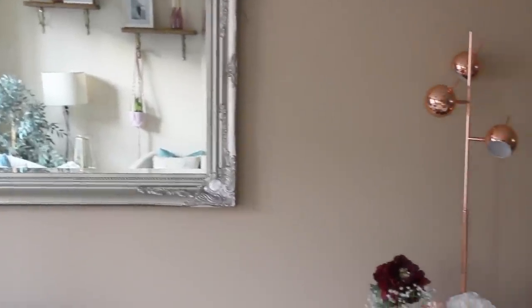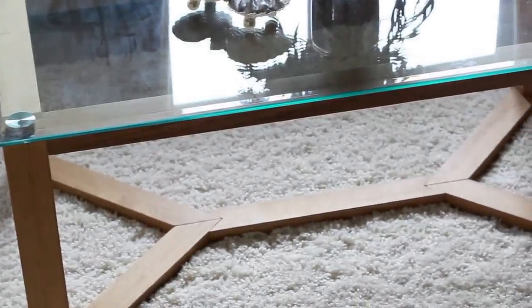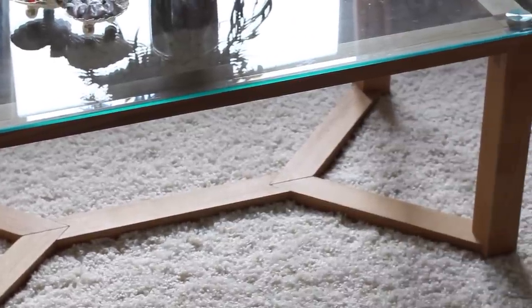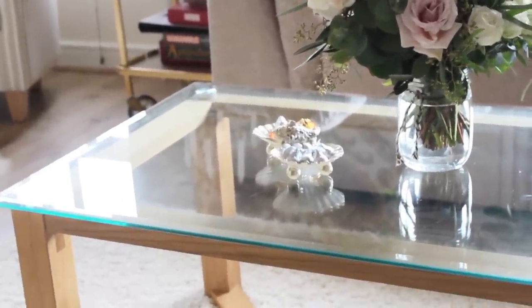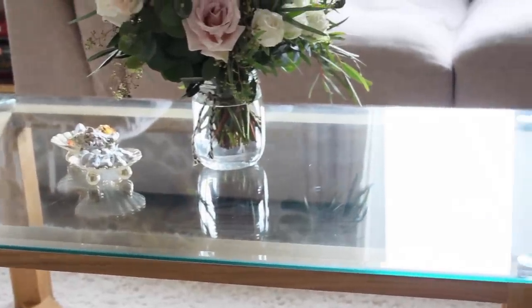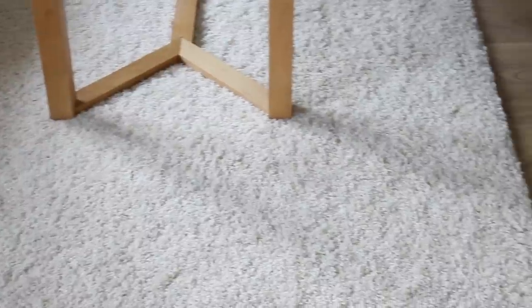Moving on to the coffee table — I originally really wanted a gold hardware and marble top coffee table, but you cannot find an affordable priced one here in Northern Ireland. So we opted for this really pretty piece from The White House in Portrush. I really enjoy the glass component of it because it keeps the room spacious and doesn't close it off. Underneath the coffee table I have a place rug from Dunelm — it's super cozy and soft and it feels really nice on your feet.